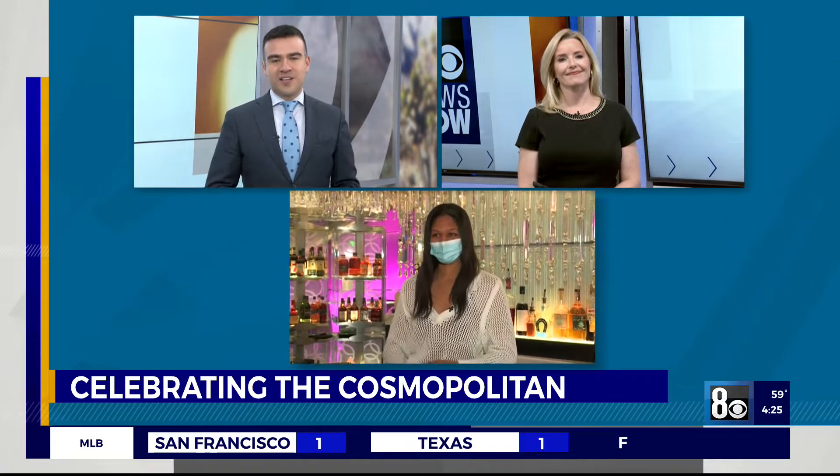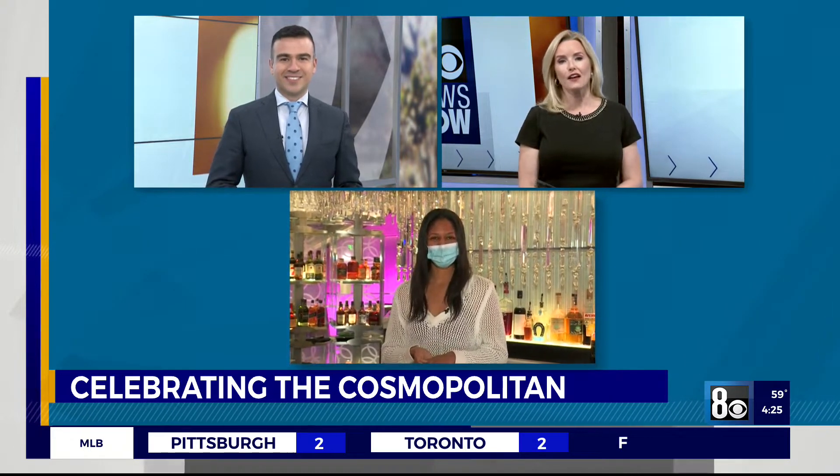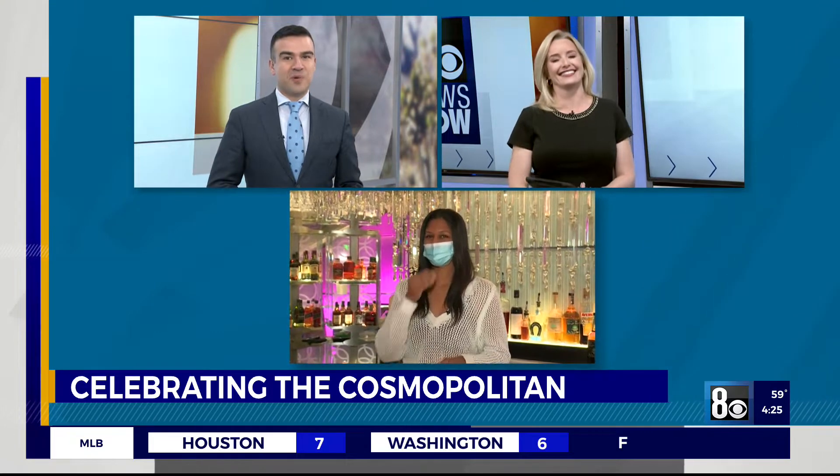It's time to hashtag Make a Scene at the Cosmopolitan of Las Vegas. You're invited to help the hotel celebrate its 10-year anniversary with a special photo tour and, of course, cocktails. Rocky Theus is there live to show us more.